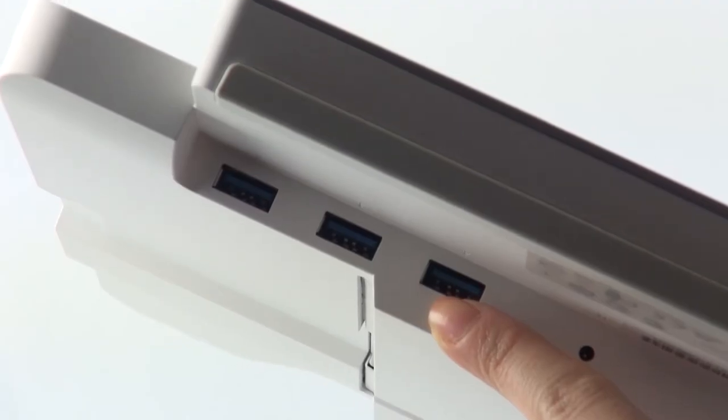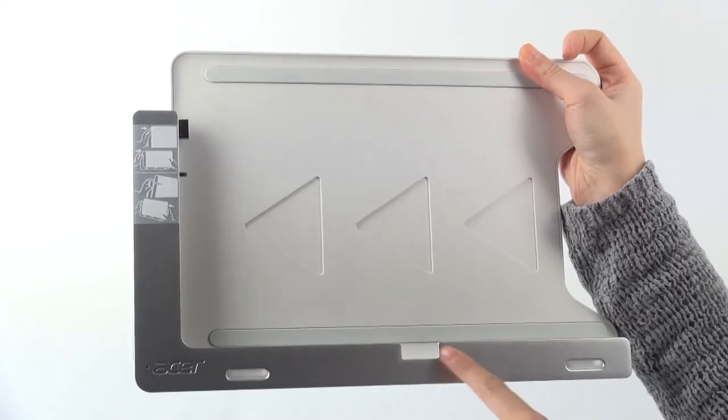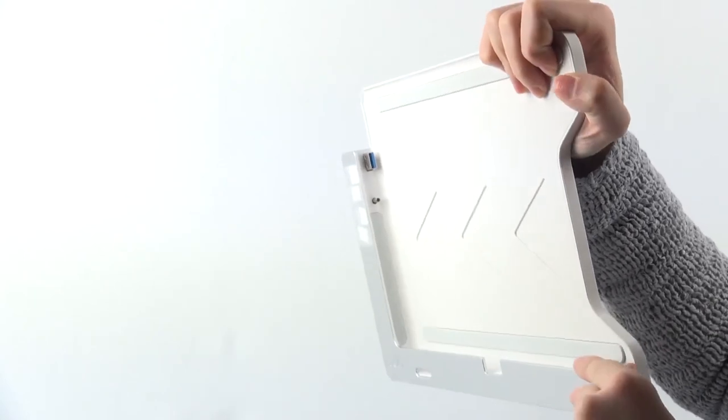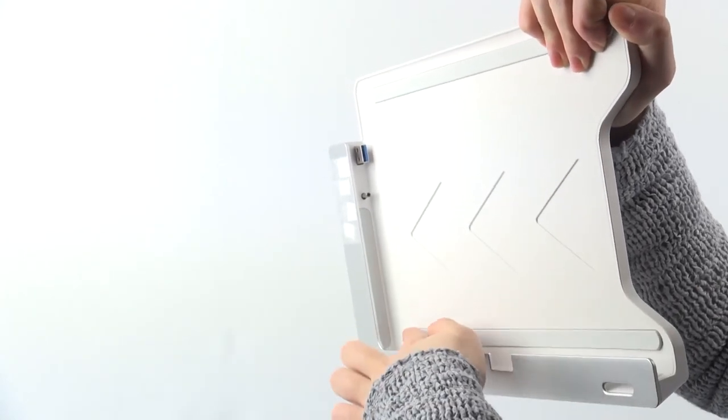The docking station delivers three more USB 3 ports at your disposal. At first, we felt a bit awkward using the docking station, as it connects to the tablet quite unusually.